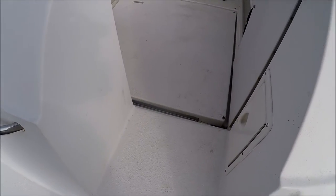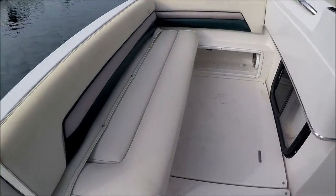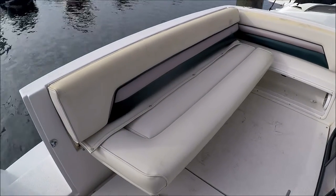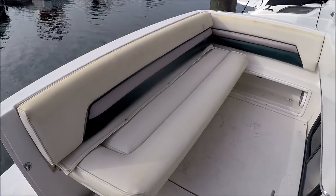We enter the cockpit through the starboard door. Notice we have a hot and cold transom shower. Stepping aboard, we see we have a bench transom seat which folds up flat to act as a combing pad if we want to fish.